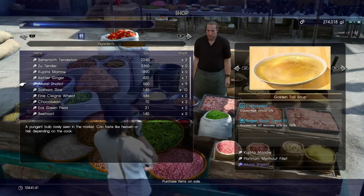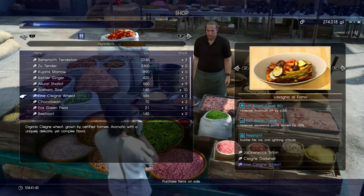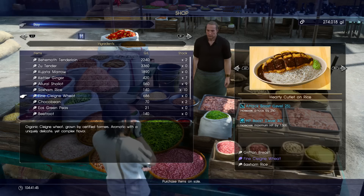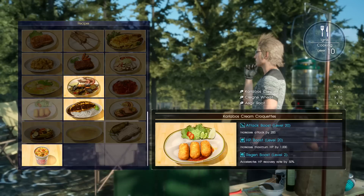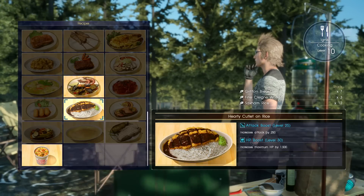It's all pretty close together in the Lestallum market. Once you've got those ingredients you can go and make it out at camp. It's not a bad recipe — we get a Level 30 HP boost and a Level 25 attack boost. Another secret recipe for those trying to complete the recipe list.